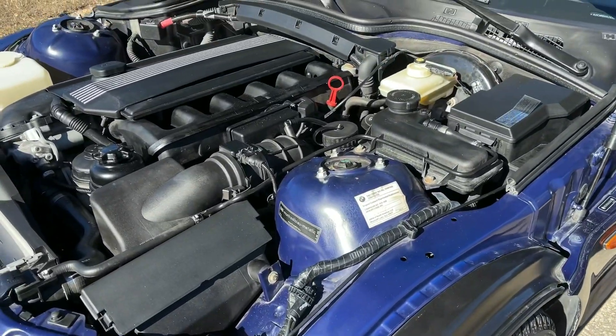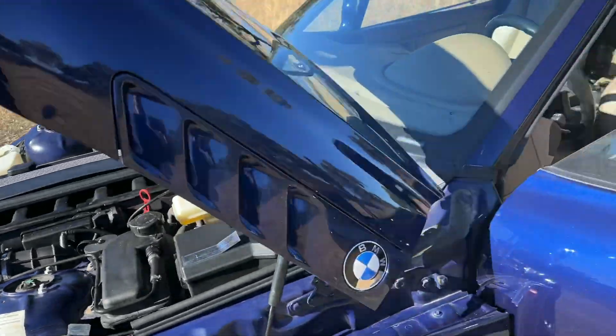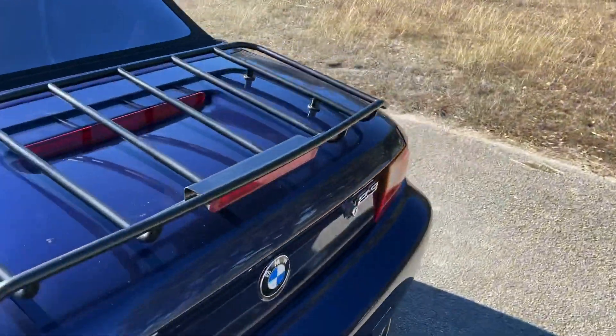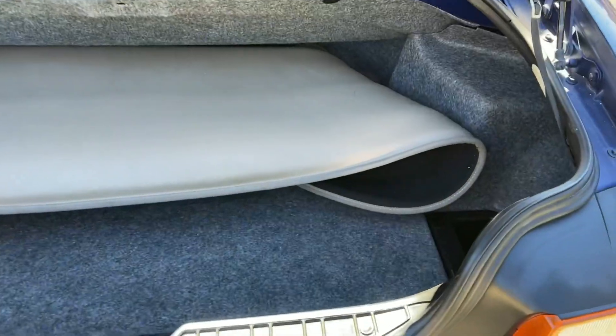The engine starts right up and doesn't have any concerning noises. It's got its toner cover.